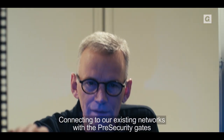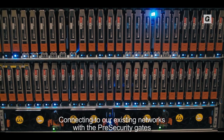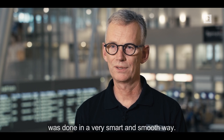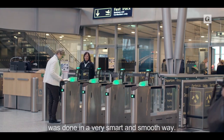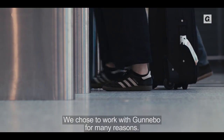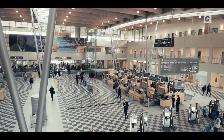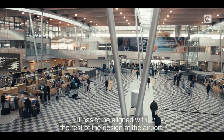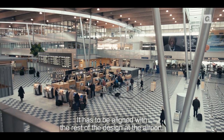Connecting to our existing network with the pre-secure gates and adapting to our existing software was done in a very smart and smooth way. We chose to work with Gunnebo for many reasons. One of the things was the design, which was very important to us — it has to be aligned with the rest of the design at the airport.